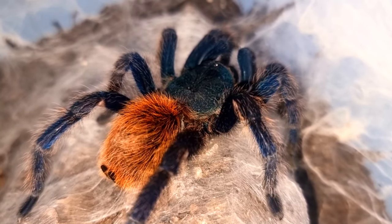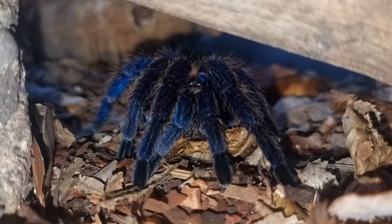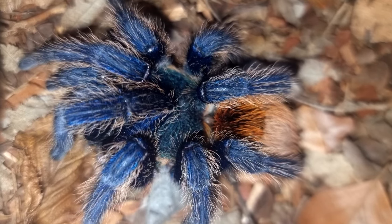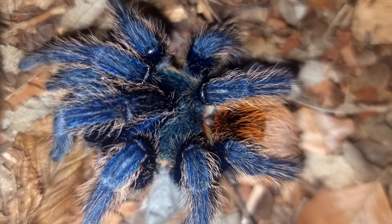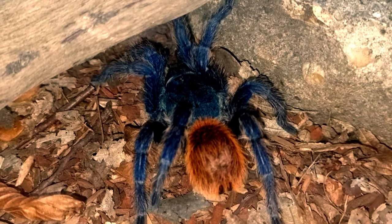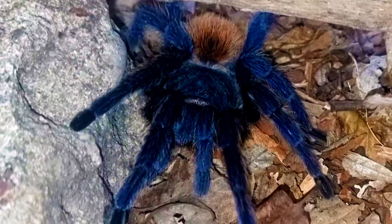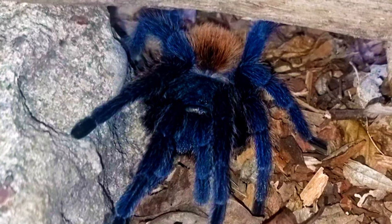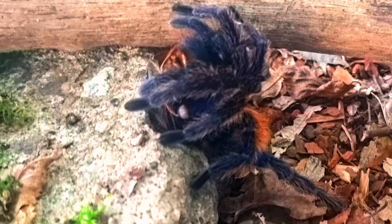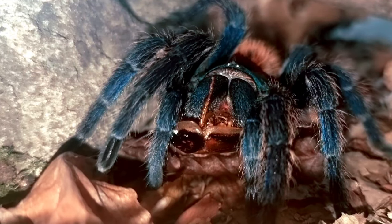Chromatopelma cyanopubescens is considered a terrestrial species of tarantula, but after a lot of research in the field it has been found that they are semi-arboreal, meaning they spend most of the time on the ground but can also climb and make webs in lower branches of trees. This species is well documented as being prolific webbers, building burrows and web tunnels at the bases of trees and roots that span up the tree, giving the spider a grand living space and enabling them to hunt more prey items than you would expect of a normal tarantula.